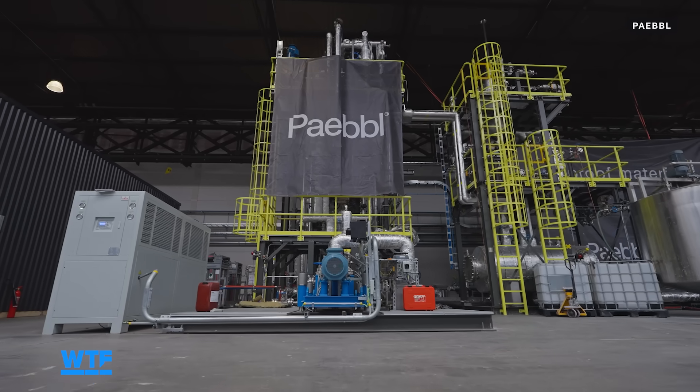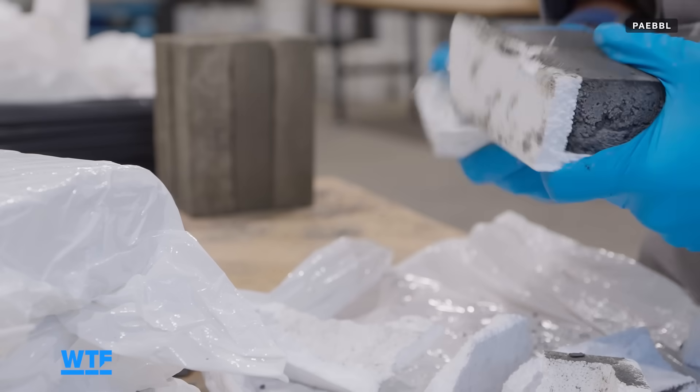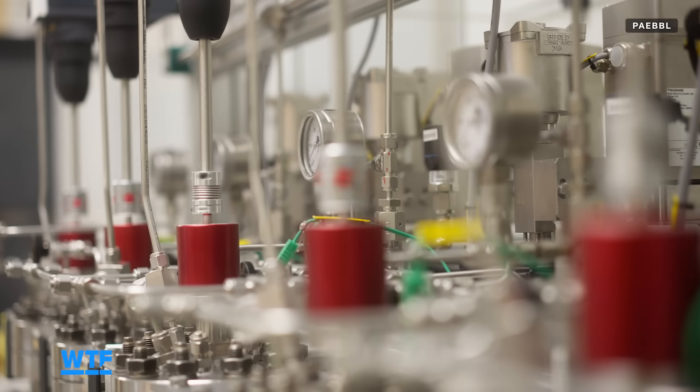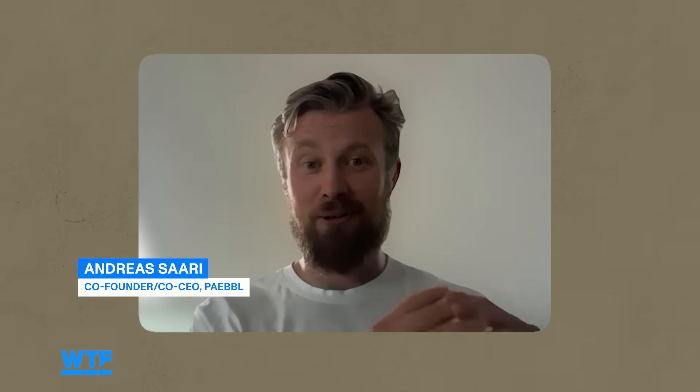This is Pebble, a Rotterdam startup making raw construction material out of CO2. The method they use is running nature's chemistry on steroids. The basic chemistry is based on the phenomenon called rock weathering, which is part of the Earth's carbon cycle, and it's already pulling out roughly a billion tons of CO2 out of the air every single year.